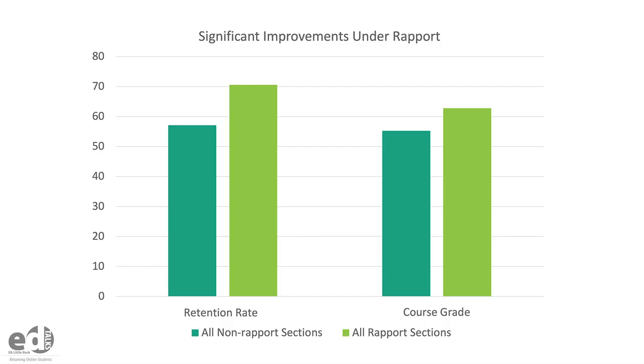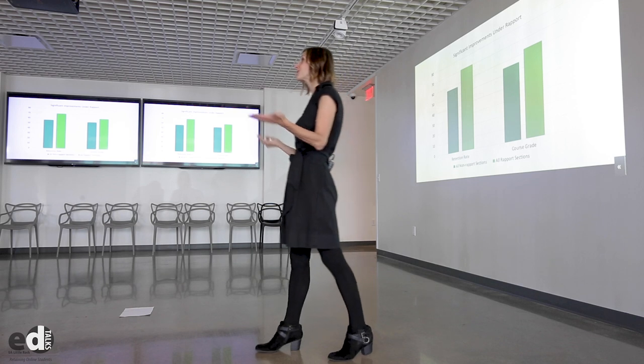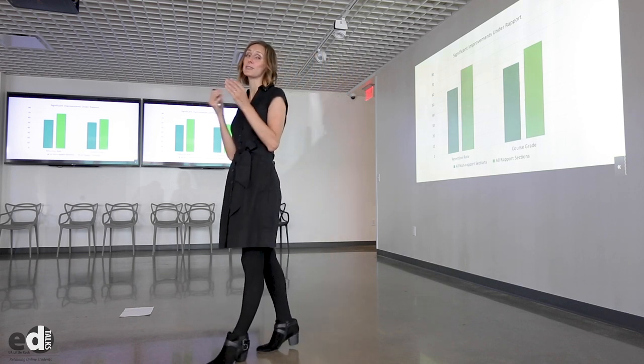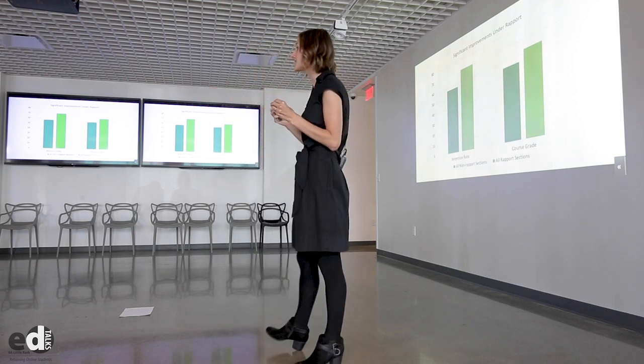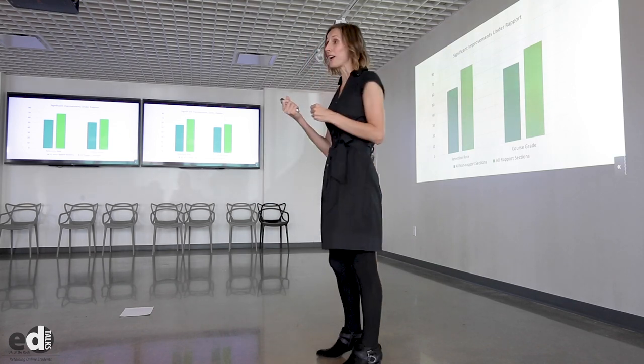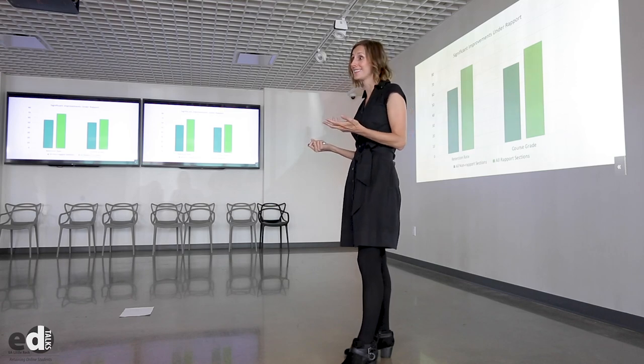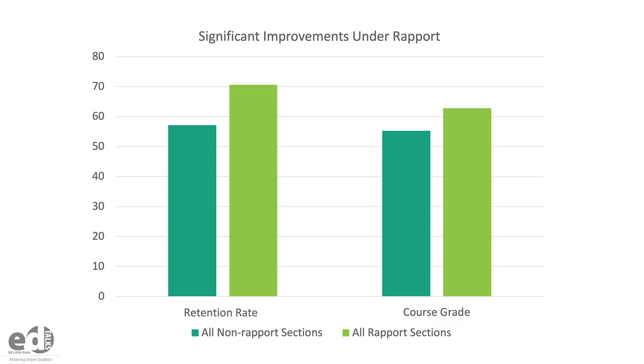And what I found in the end was that it made a real difference for my students. I found a 13% increase in the retention rate in those courses that were taught with rapport. My online courses' retention rate became statistically indistinguishable from my in-person courses. And I also found a seven-point increase in their course grades as well. This really made a difference for the success of my students in my online classes.